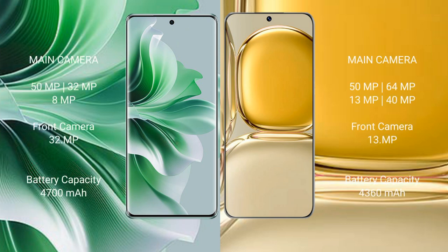OPPO Reno 11 Pro features a triple rear camera setup of 50MP plus 32MP plus 8MP, and a front camera of 32MP. Huawei P50 Pro features a quad rear camera setup of 50MP plus 64MP plus 13MP plus 40MP, and a front camera of 13MP.